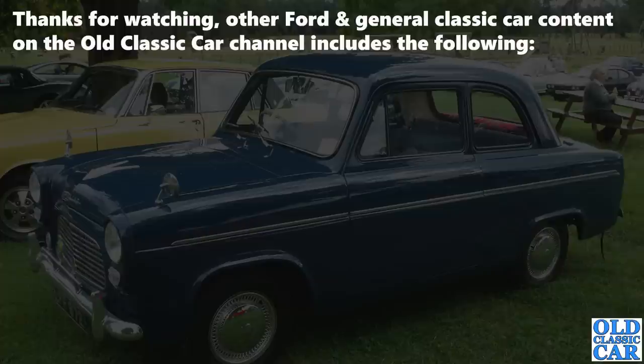I hope that was of interest to Ford fans out there and to anyone who remembers these cars when they were a bit more common than they are now. Please have a look around the rest of the channel before you go, and there'll be more videos along very soon — bye for now.